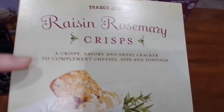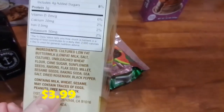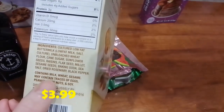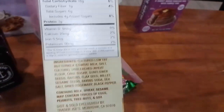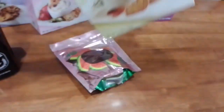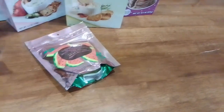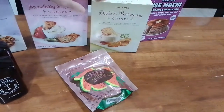There's also the raisin rosemary crisps — this will be our first time having this one too. It also has sunflower oil. Here are the nutrition facts and ingredients. So those are the three crisps Trader Joe's currently has: thick olive, strawberry jalapeño, and raisin rosemary.